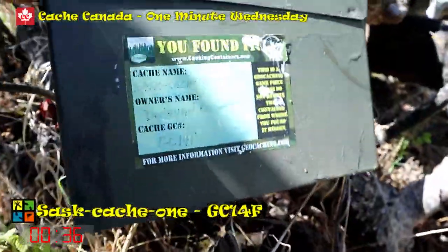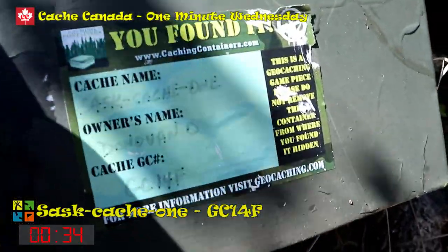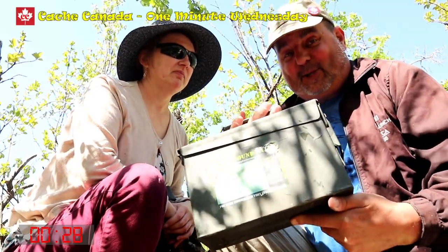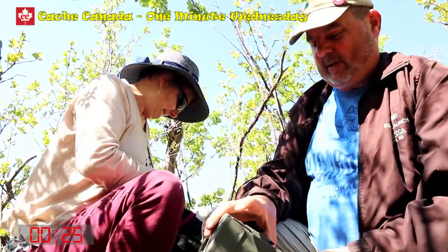Saskatchewan! Oldest cache in Saskatchewan, and that's what we do when we travel — we go out and find the oldies and the goodies. And this is a good one. So I can put my triangles in there. Let's see what's in here.